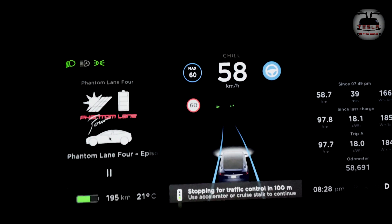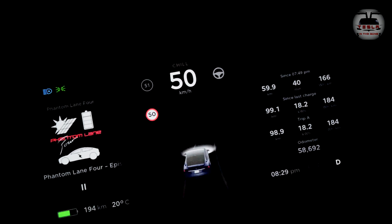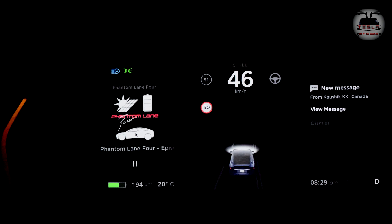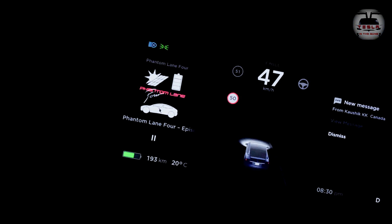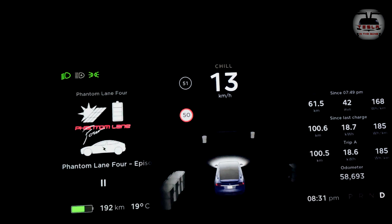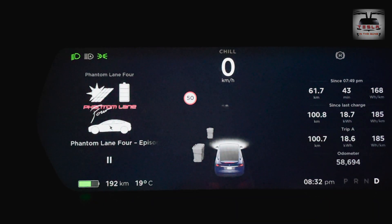Stopping for traffic control — look at that, I love this already! Taking it out of autopilot to do it manually. I got a new message from Kaushik — Bite of Y is my other podcast that I do with Kaushik, and there's a link in the description. Today is bin day in my suburb — I've never felt this happy seeing so many bins. Look at them — bins and more bins on the visualization!